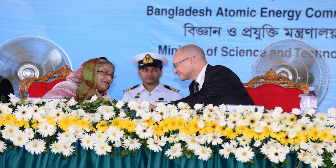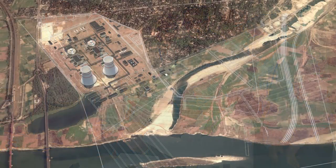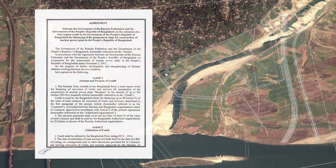On November 2, 2011, the government of the Russian Federation and the government of the People's Republic of Bangladesh signed the agreement on cooperation for the construction of a nuclear power plant in Bangladesh.